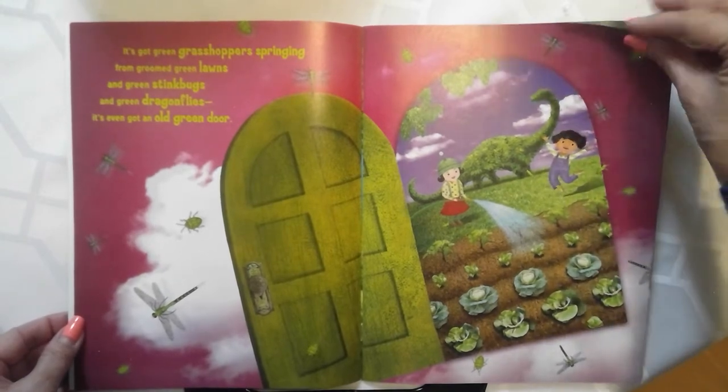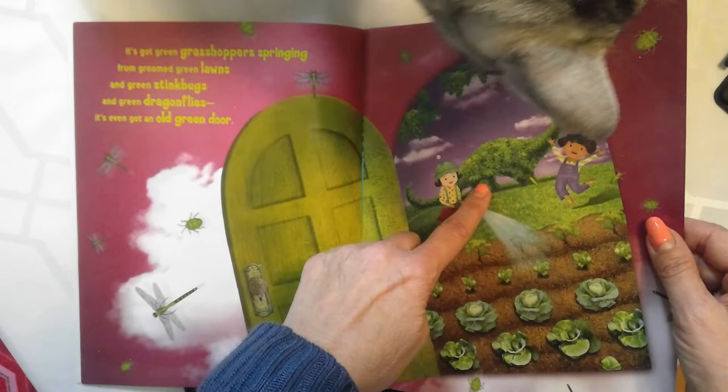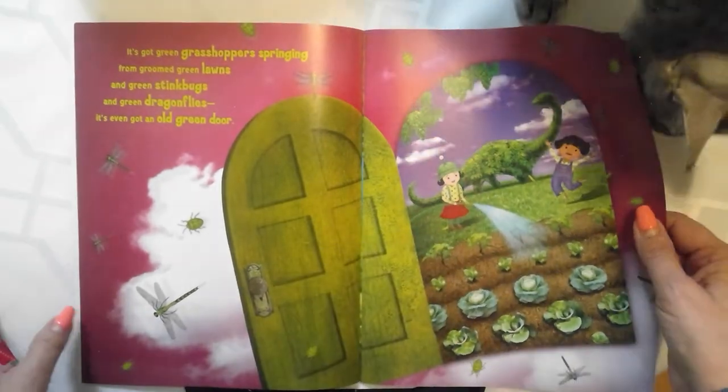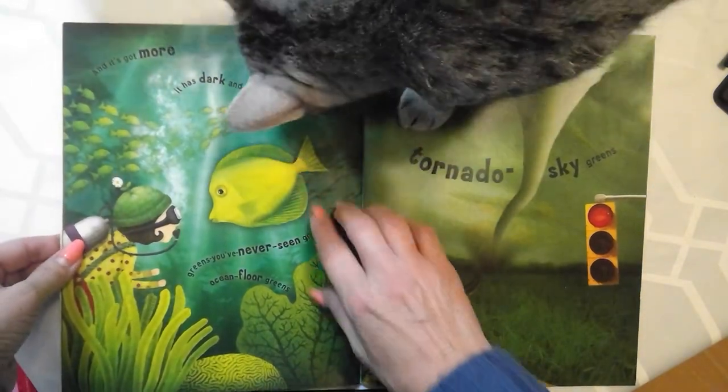I wonder what they're talking about with this thing — what this thing is with all the green things. Look at that green dinosaur. You see that, Kyra? Look at that. And it's got more.